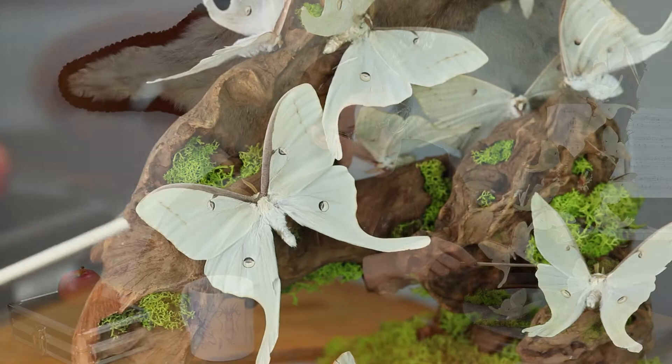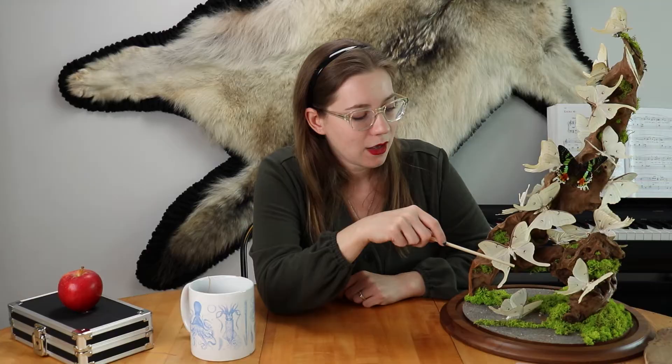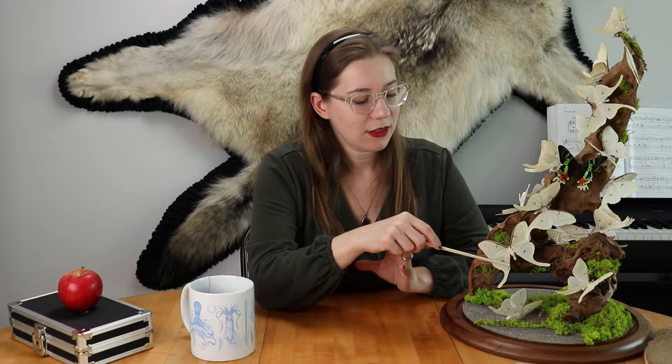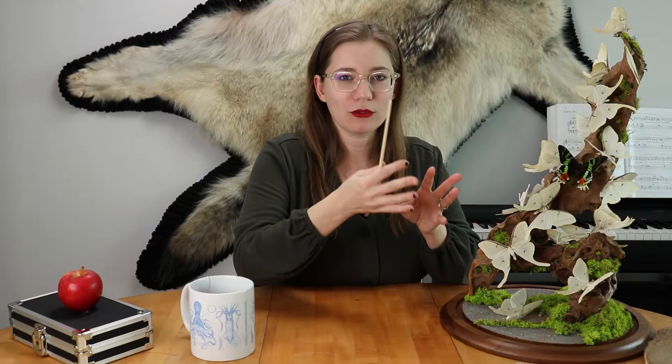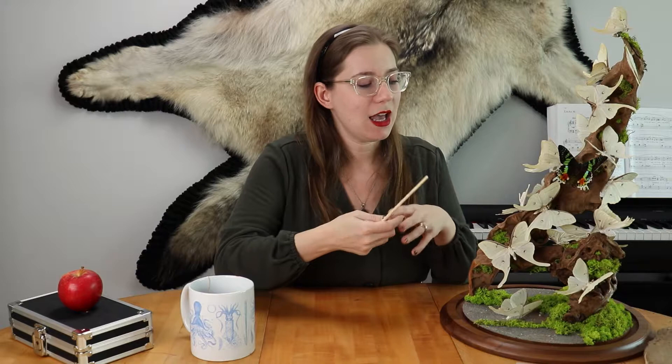You can see these extensions on the bottoms of their wings, and it turns out these serve a very important defense mechanism function. One of their natural predators is bats, and the bats get confused when they use their echolocation to try and hunt the moths. These extra pieces flap around wildly when the moths are flying, creating a lot of noise and distraction within the bats' echolocation mechanism, making it hard for bats to target them.